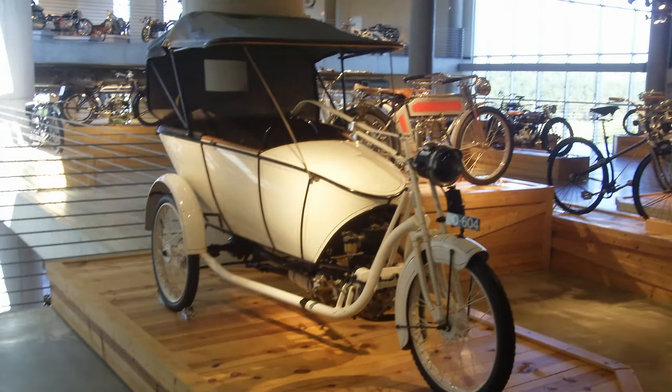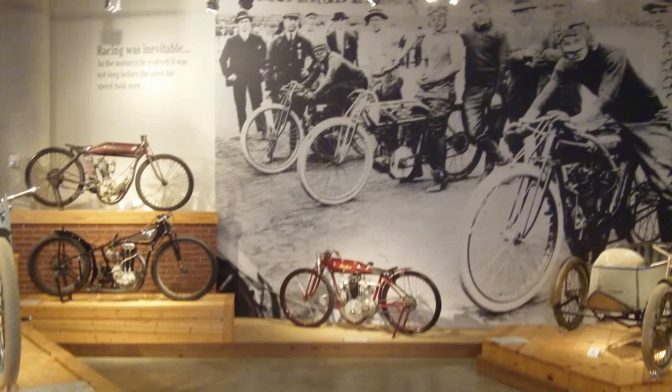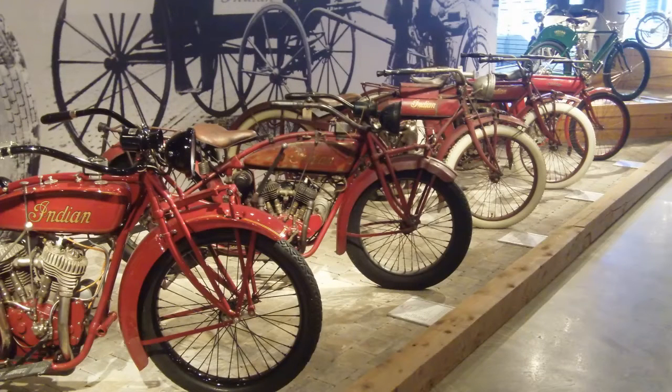Very unique looking trike. But anyway, if you ever get a chance to go to Leeds, Alabama — just east of Birmingham — you'll see one heck of a display of bikes. Tell them the people at the Sturgis Museum and Hall of Fame sent you.